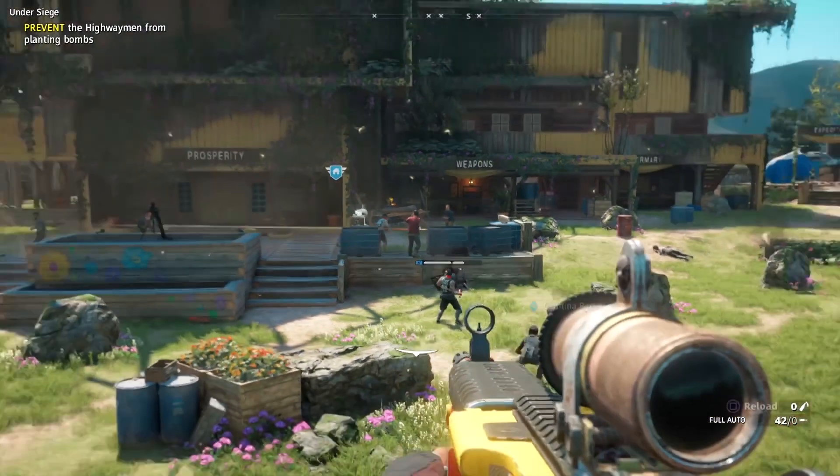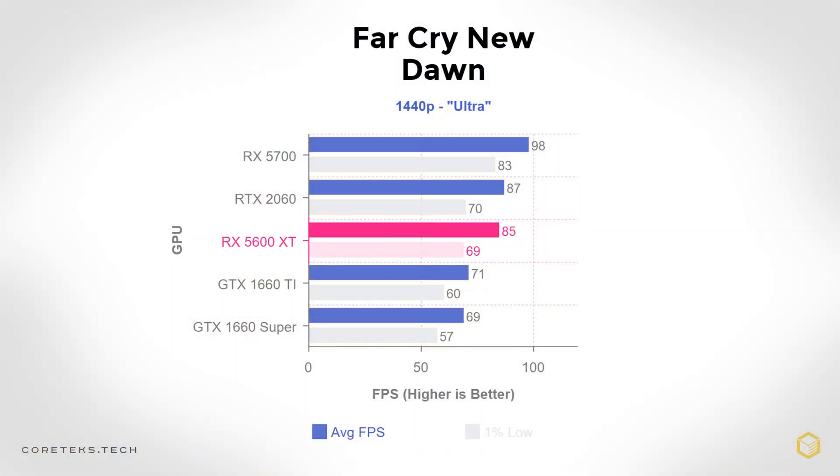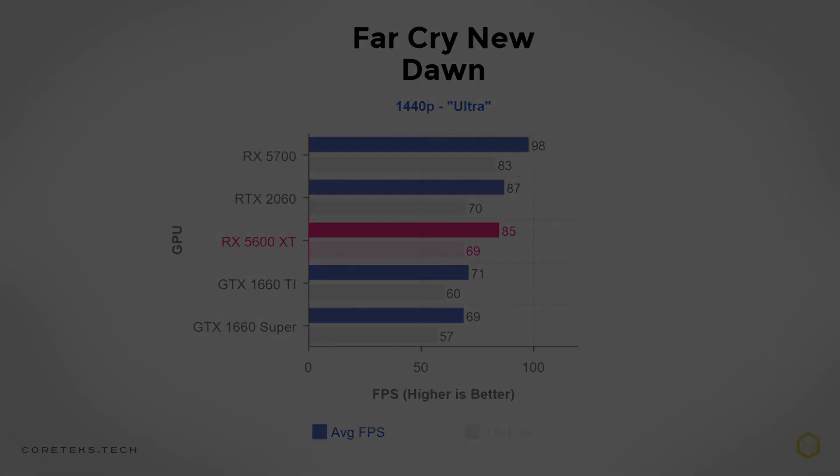In Far Cry New Dawn at 1440p Ultra, the 5600 XT gets 85 fps average, beating the 1660 Ti by 14 frames on average even though they cost roughly the same. It's basically matching the more expensive RTX 2060, just two frames behind — within margin of error. The 5700 is 15% faster than the 5600 XT in this game.